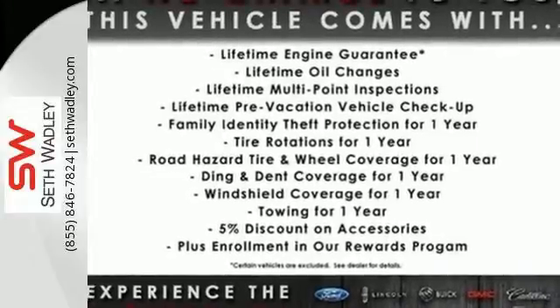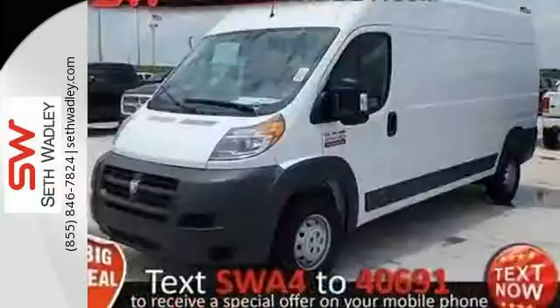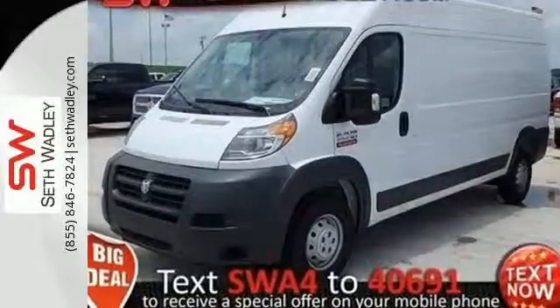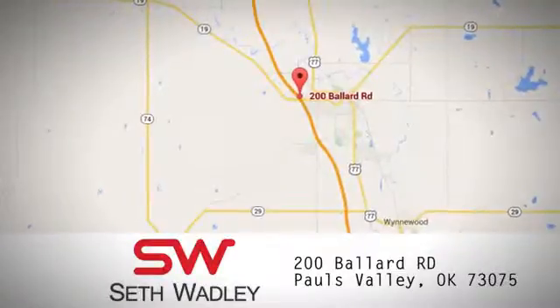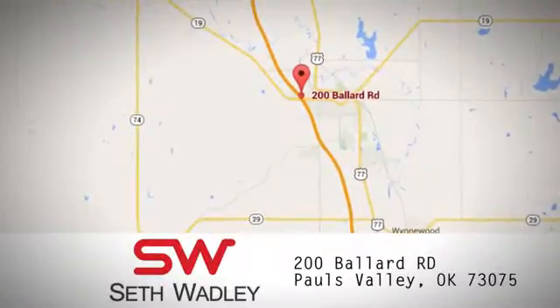When it comes to advanced adaptability, this ProMaster is the only choice. Coming for a test drive? Call, click, or stop into Seth Wadley today. We're conveniently located at 200 Ballard Road in Pauls Valley, Oklahoma.